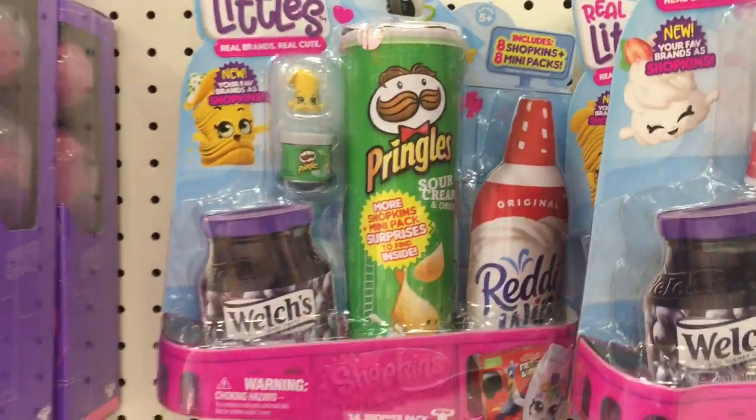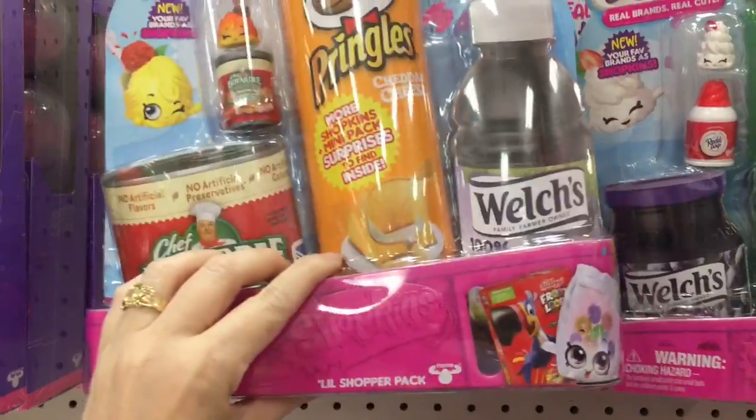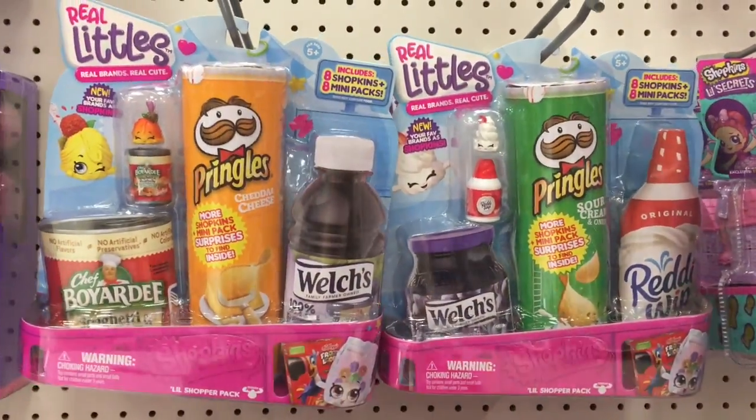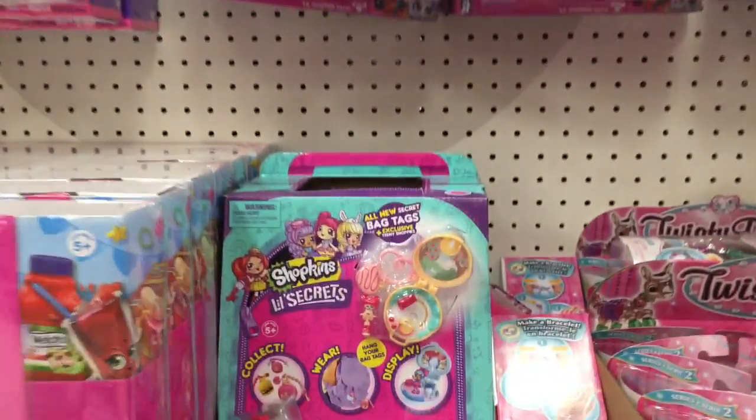And then they have some packs I don't have yet — like the little ravioli, meatball, and this little sour cream and chives chip one. I haven't opened it. I've opened the little Reddi Whip. So I know I've gotten duplicates, but I'm hoping to go the pack route.